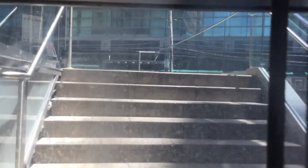Nice fan. Going to the ground floor. Nice lighting. Got to take the window going down first.